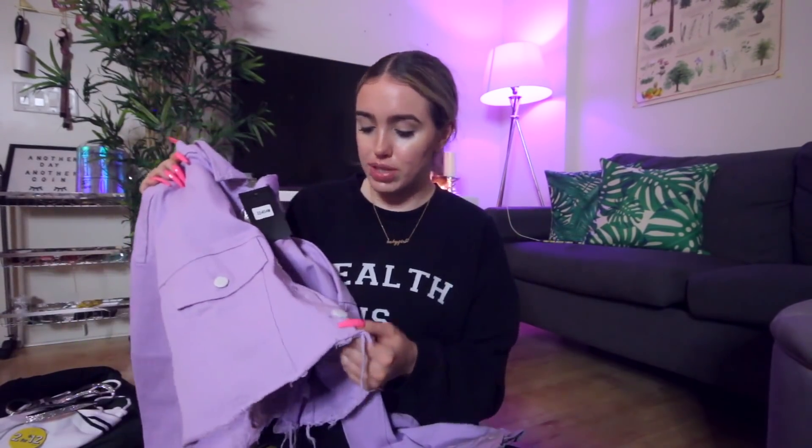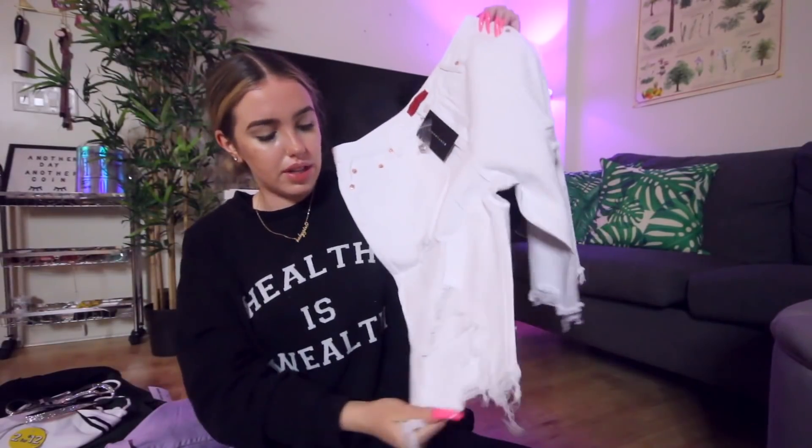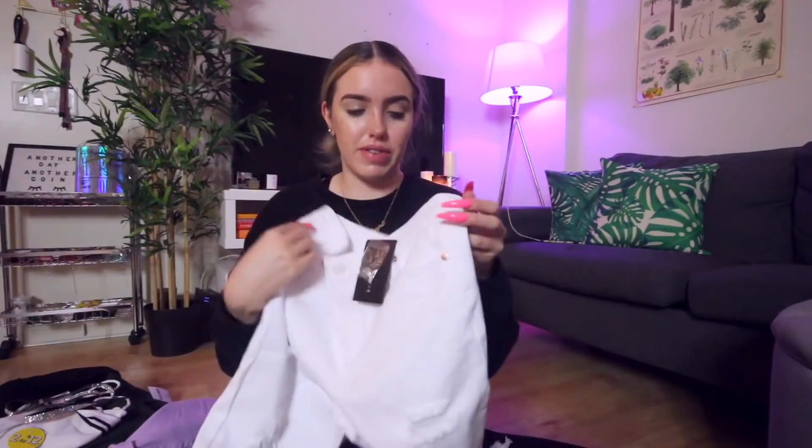Then I got this cropped lavender denim jacket — so excited about this. It's gonna make so many of my outfits cute. You know when sometimes blue denim just doesn't look right? This is just perfect. I love how it's frayed at the bottom and cropped. Then I got these white jeans — really cute, I love the fray, I love the rips. You can wear this with a bodysuit, a little swimsuit top, a crop top, and you're good to go. Perfect summer must-have.